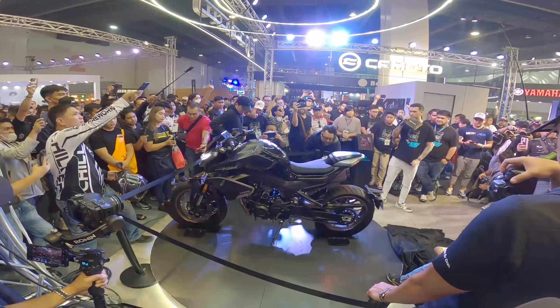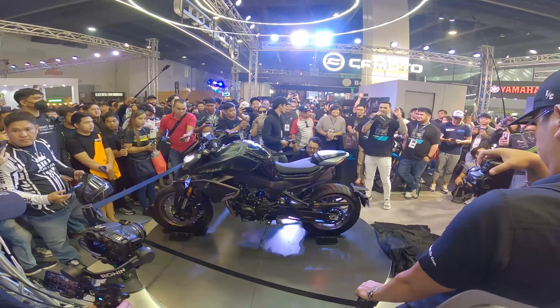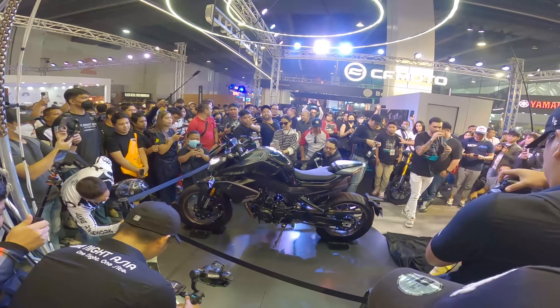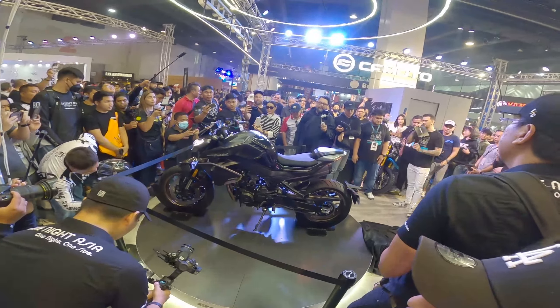I still have work after this, but please take videos and pictures. Do not forget to tag CF Moto Philippines. Once again, mga kapodor, maraming maraming salamat!